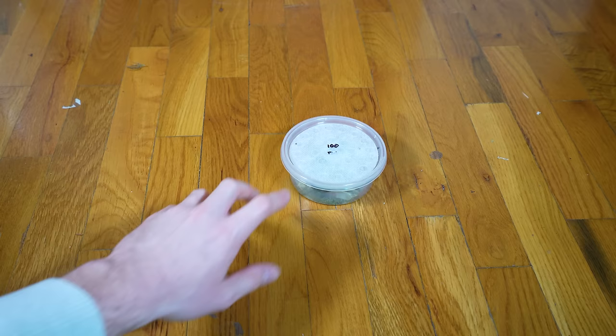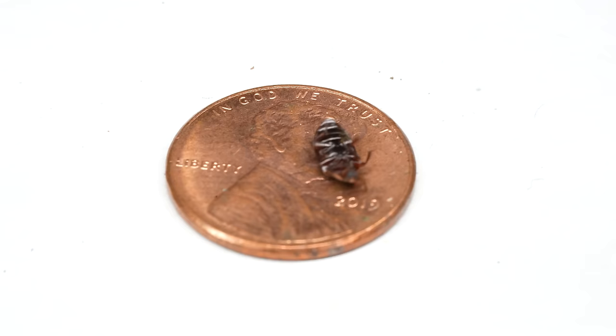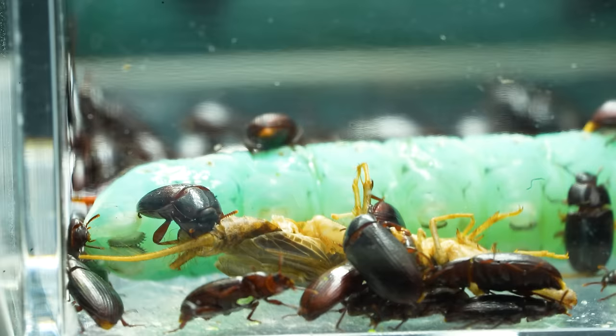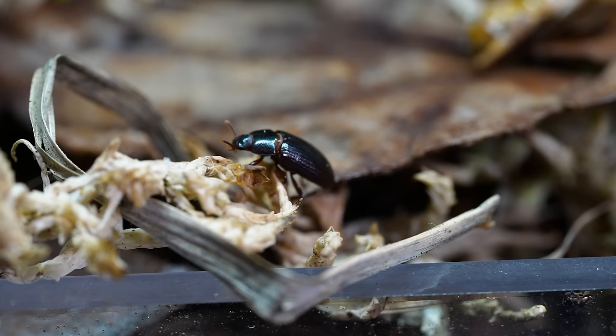Our last creature is one you don't see used enough in the hobby — this is a buffalo beetle. They're not great on their back and get a bit panicky, but they're incredibly helpful because they eat the dead. Any crickets that go uneaten will likely die and be cleaned up by this crew. They'll eat decomposing plant matter too, but I've definitely found they prefer protein.